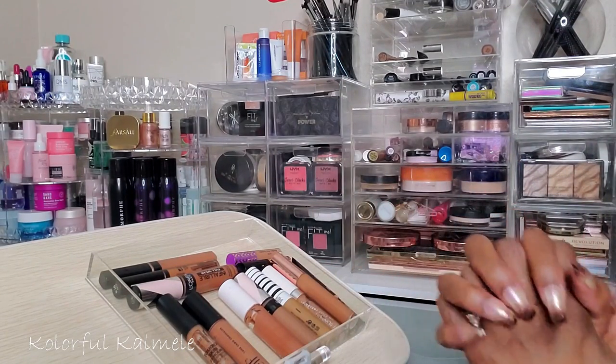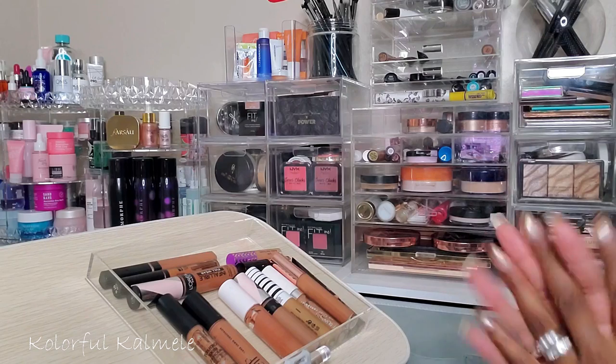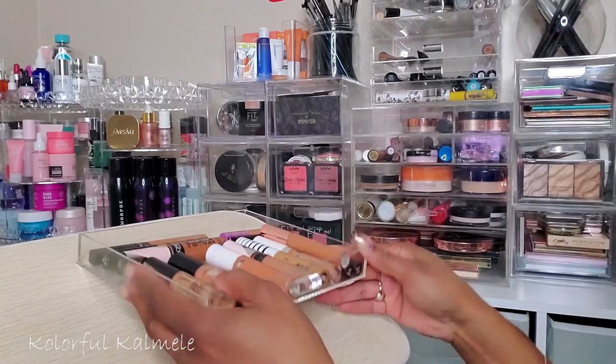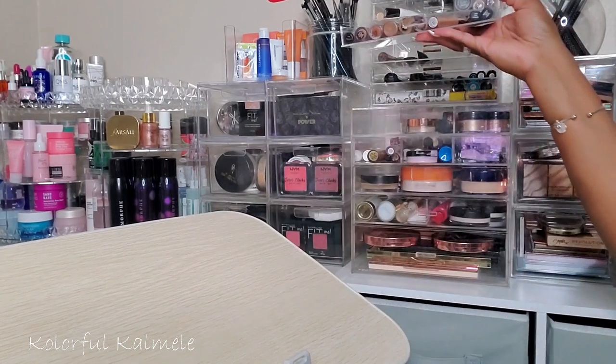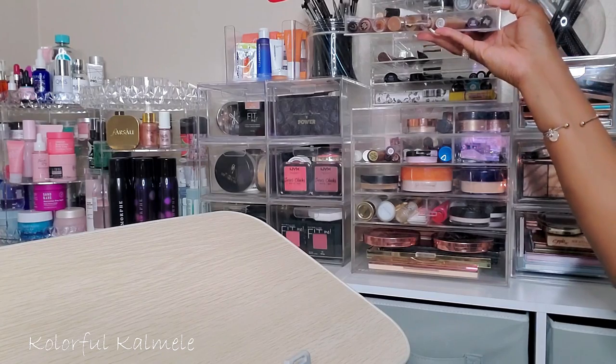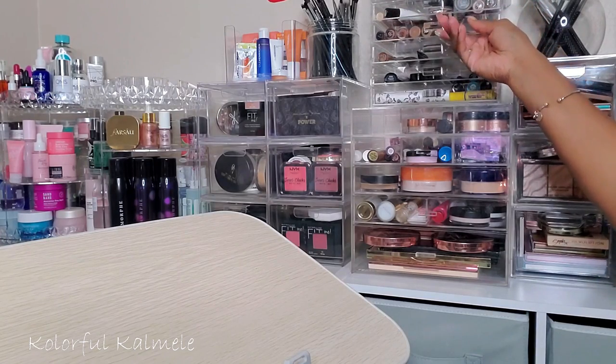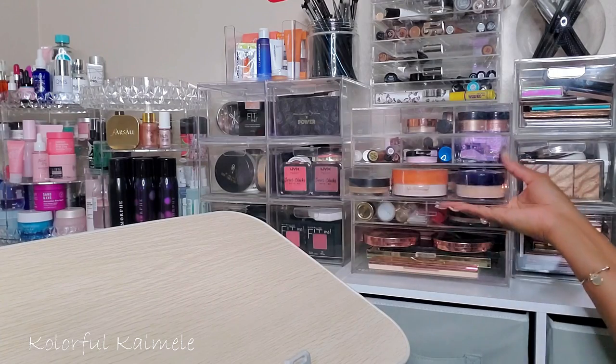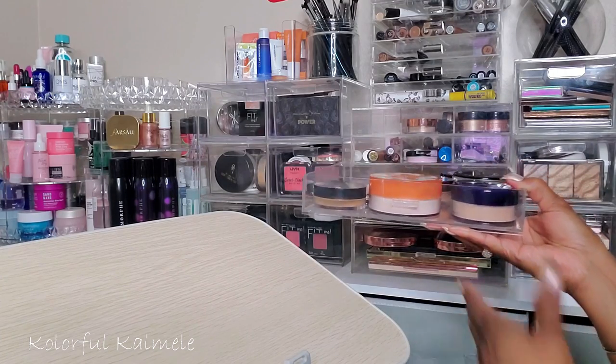It's so hard — I want to pick one more, but I'm going to chill and just go with two concealers. Okay, moving on to powder!